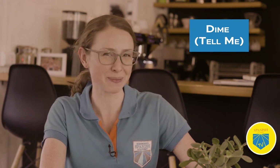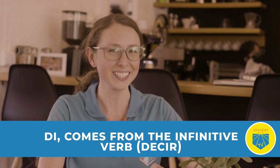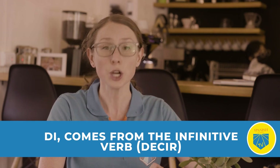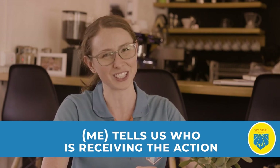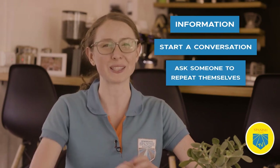Our first Spanish tip of the day is the word 'dime.' Dime is a versatile, informal command that Spanish speakers love to use. The first part of the word comes from the infinitive verb 'decir,' which means to tell. The ending 'me' tells us who is receiving the action. Dime translates as 'tell me.' It's a very informal way to get information, start a conversation, or ask someone to repeat themselves.